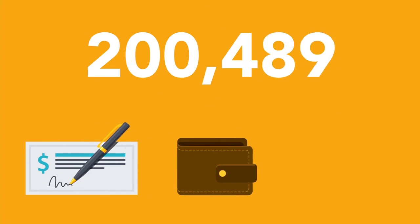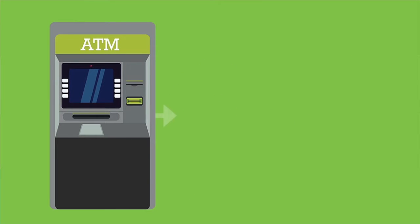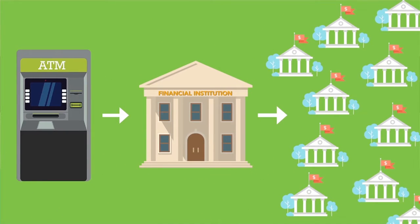It processes checks, cash, and even deposit envelopes. It fully automates the processing and management of ATM deposits through their entire lifecycle, and it works across all of your branches and sites.